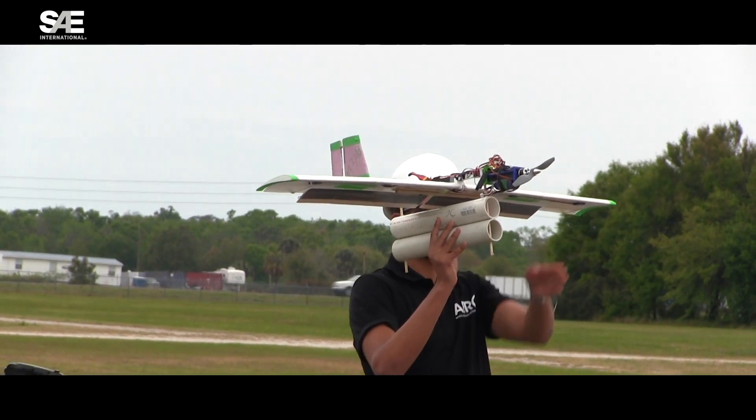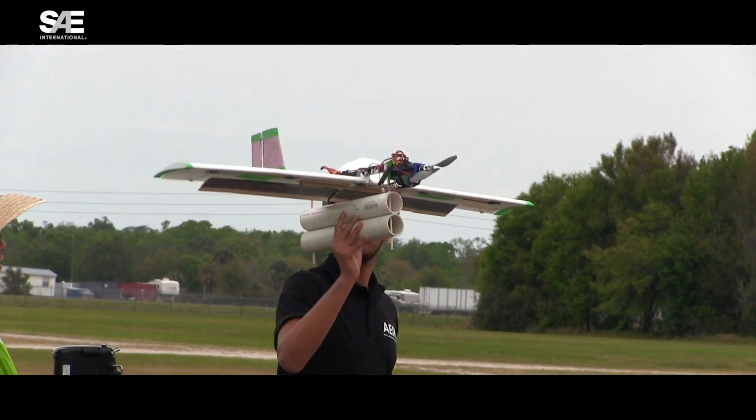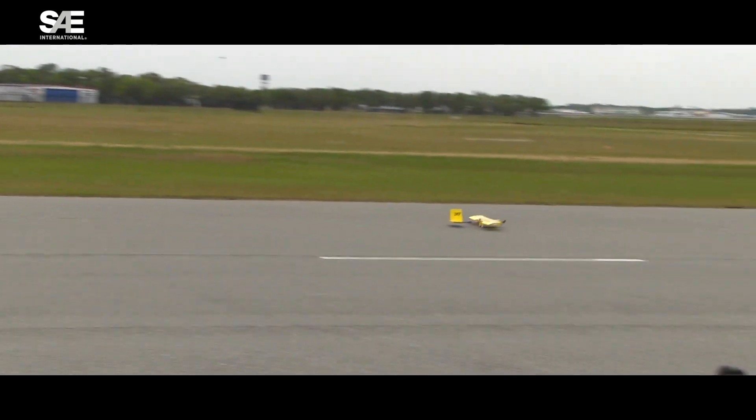All micro class is hand launched, so you're still standing out on the flight line throwing the aircraft. You don't need the landing gear — it's a little simpler design problem.